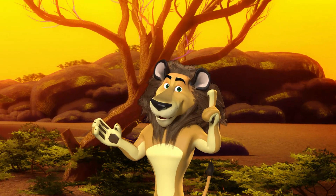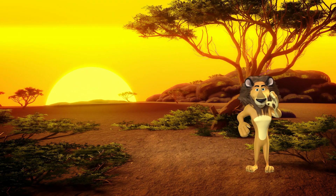L is for lion. Lions are brave and strong, just like kings of the animal kingdom.